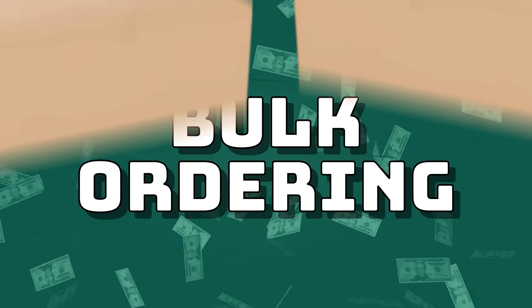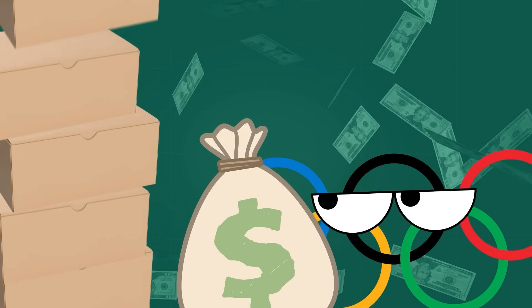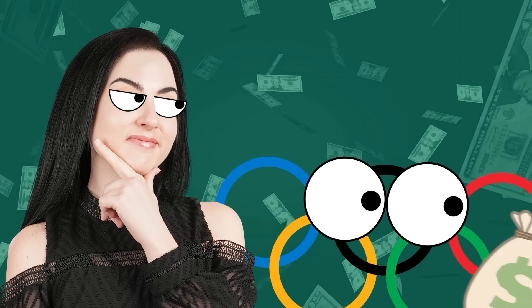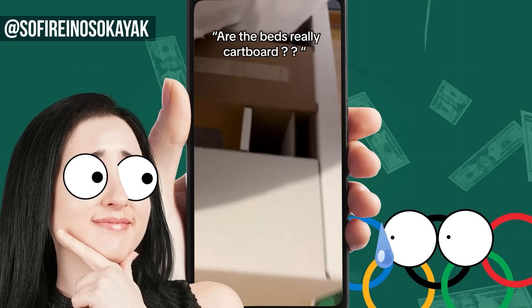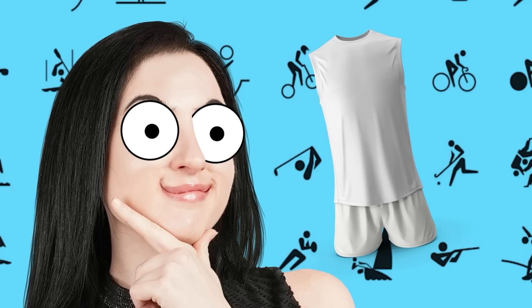That seems complicated, not to mention pricey. Bulk ordering, or the process of ordering items in mass quantities, is a way many businesses save money — buy more, spend less. And clearly the Olympics is looking to save some cash, since they have the world's greatest athletes sleeping on cardboard beds. So what if we can simplify that process and create one outfit for every Olympic champion? Because that is exactly what we are going to do today.